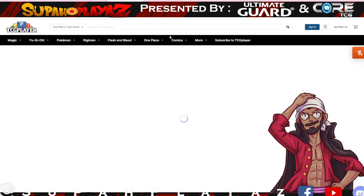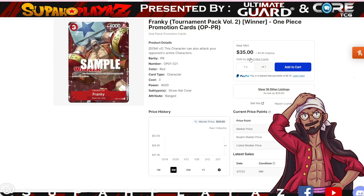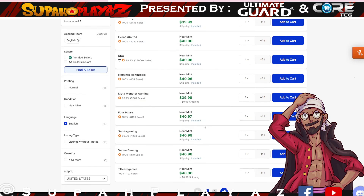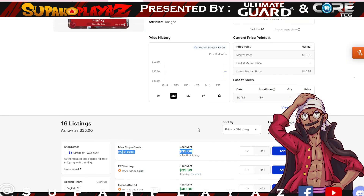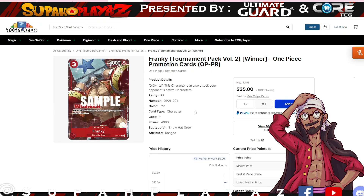Moving on to the next few cards, some of these are promos that are going down in price by a significant amount. We have Frankie, the tournament pack volume 2 winner card. It was sitting at 50 and now it's plummeted to 35 — with 39.99 and 40 being the median listed price on TCG Player. It may be cheaper on eBay, so offer your best offer and bid on those. Currently 35 is the cheapest for this winner card.